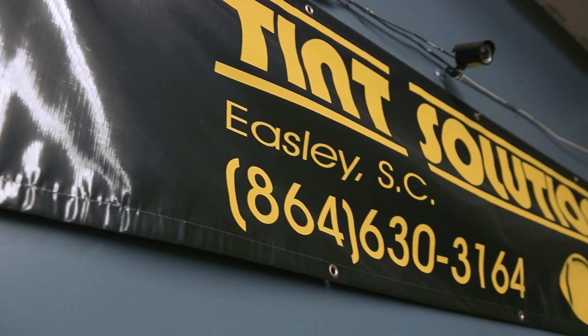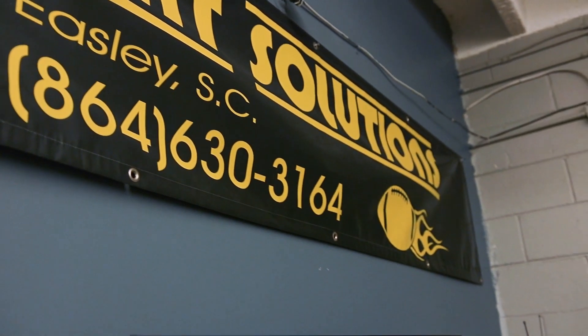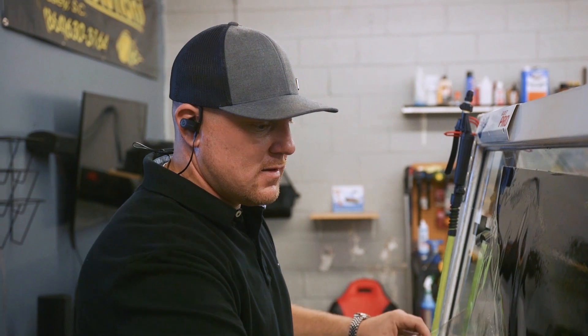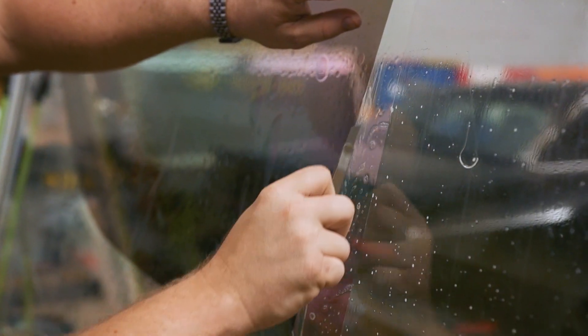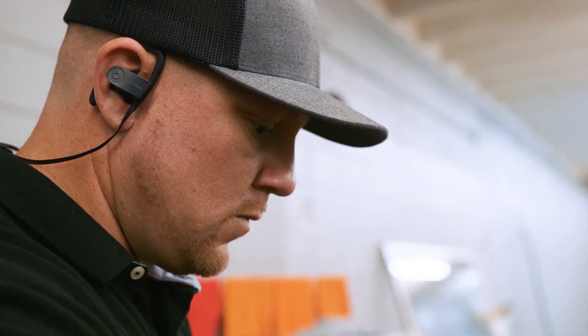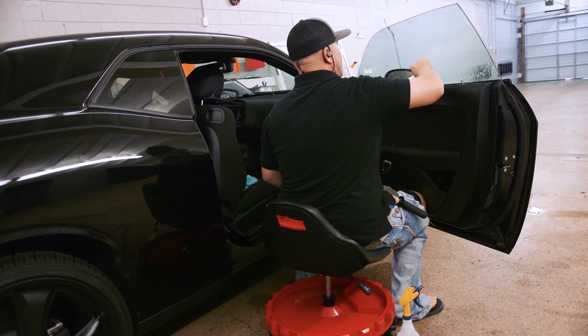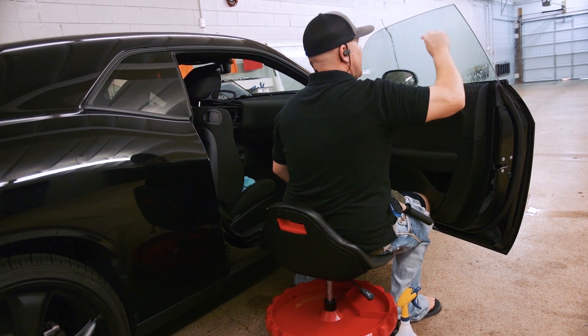What customers can expect from us when they enter through our door: we have the Tint Solutions Way and we stay on top of our game when it comes to customer service. We're efficient, we have computer cut technology, we get you in and out, and when your car gets back to you it looks better than it did when you brought it to us.